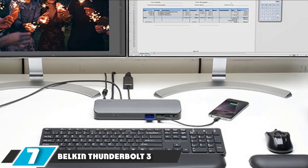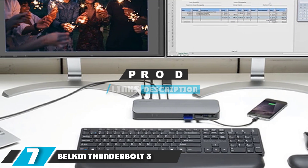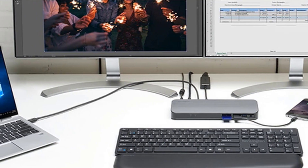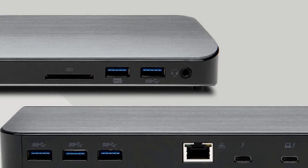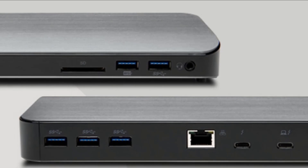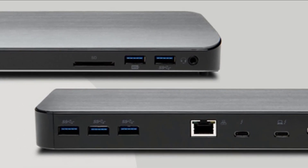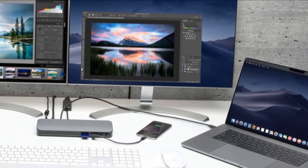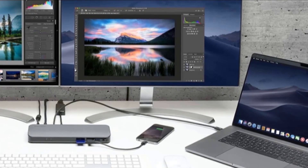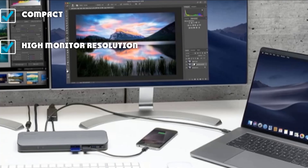At number 7, we have the Belkin Thunderbolt 3 Dock Mini. For those constantly on the move, the pared-down, sleek design of the Belkin Thunderbolt 3 Dock Mini will be appealing. The unit has just 5 ports: 2x HDMI, 1x USB 3.0, USB 2.0, and Ethernet, and connects to the computer via a Thunderbolt 3 cable. Unlike other models using this connection type, this dock sources power from the computer as it does not have an independent power source — which can be good or bad depending on the availability of power to charge your computer.